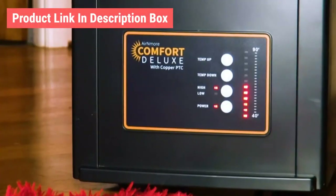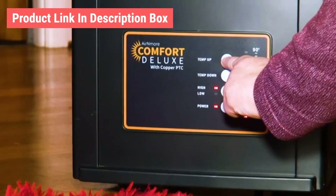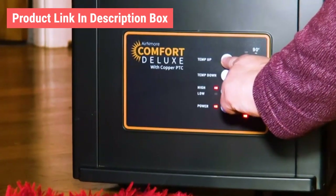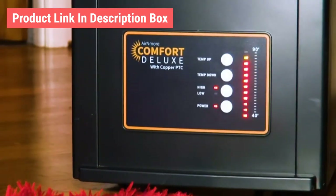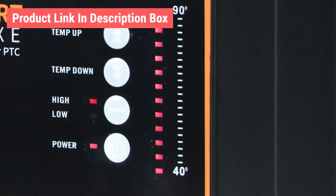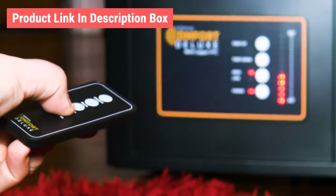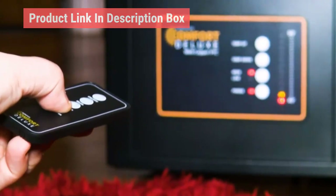Once plugged in, just switch the heater on and use the digital controls to set your temperature from 40 to 90 degrees Fahrenheit. The heater will turn on and off to automatically maintain your set temperature. Choose between low and high mode depending on the size of your space, and you can also set your temperature from across the room using the included remote control.